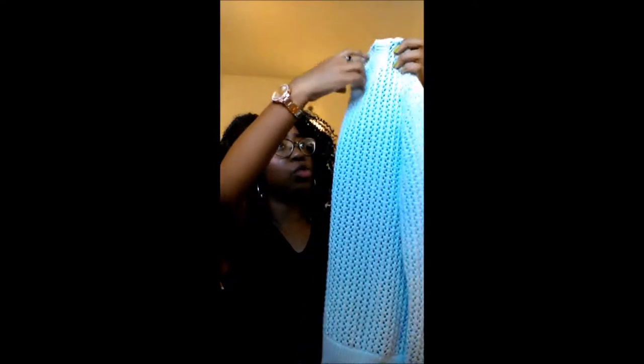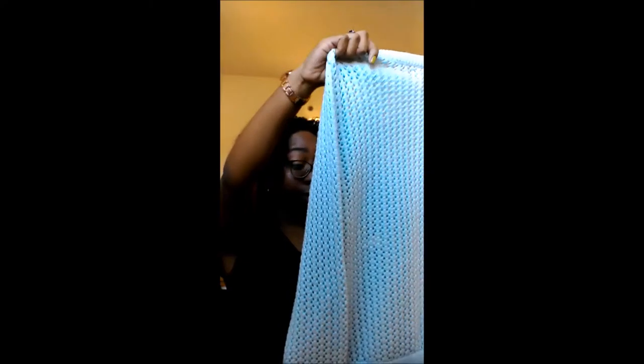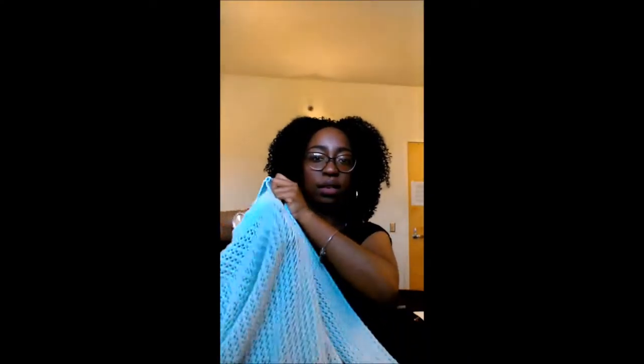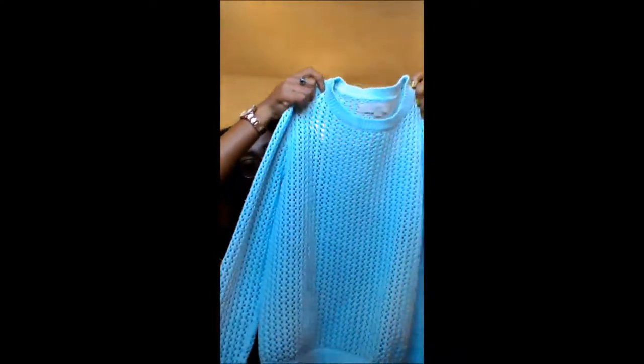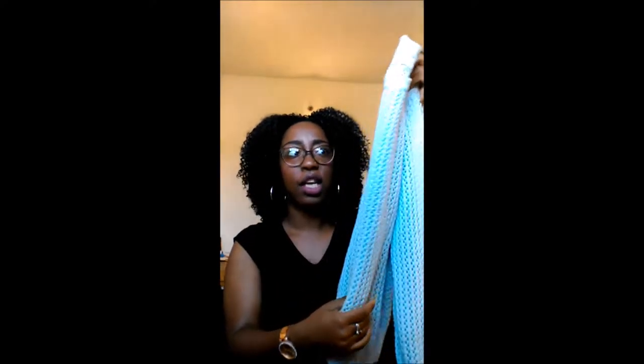Blue is starting to feel like my signature color. This blue sweater is also from Loft, a small, and everything fit perfectly. It's more of an airy sweater — the knitting is spaced further apart, so it's breathable. Sometimes sweaters get really hot and uncomfortable, but this one solves that problem.